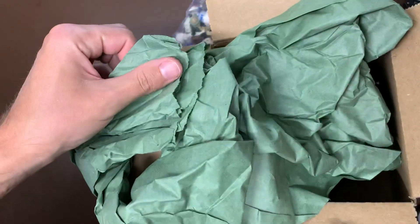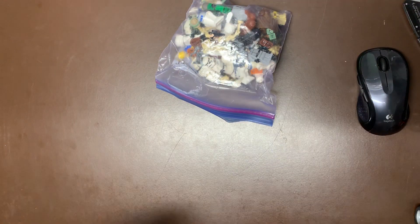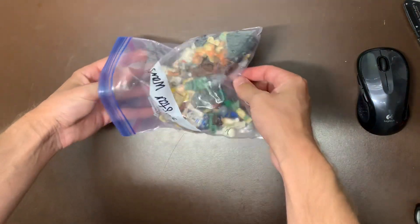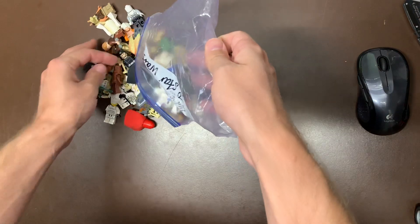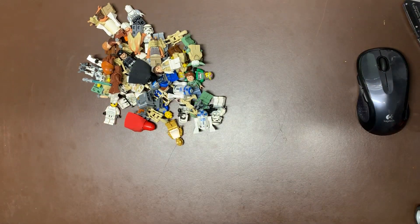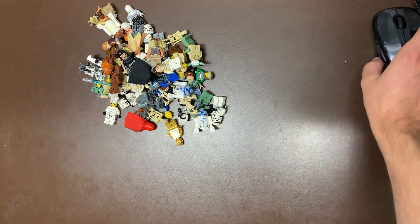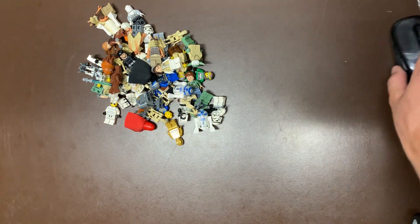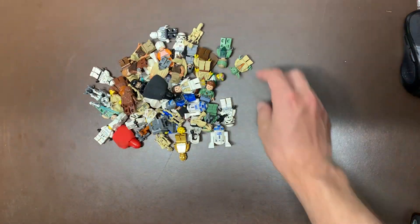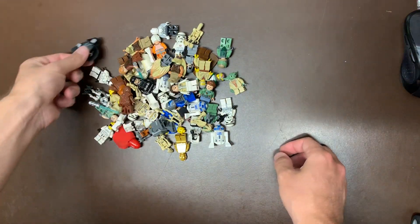I've never seen green packages before — really unique green color. Let's see if we got any shiny rare winners in here. If you like this content, definitely hit that subscribe button. Once we are at 500 subscribers, which we are very close to, we will be doing a $50 gift card giveaway in the store. So make sure you're subscribed if you're not already.